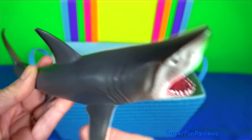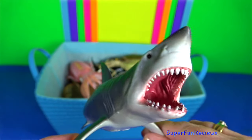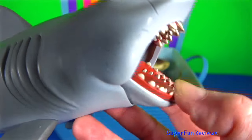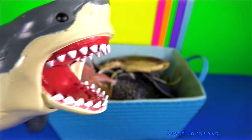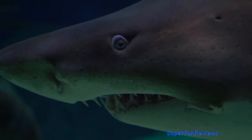Great white shark — they are found mainly in coastal waters. They have been known to breach the surface and prefer warmer waters. These massive predators can reach lengths up to 6 metres long and weigh up to 3,000 kilograms. The females tend to be larger than the males. The massive bodies of great white sharks are streamlined and powerful to generate bursts of speed.